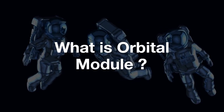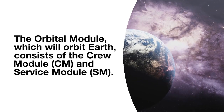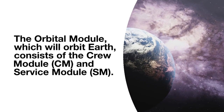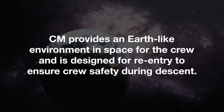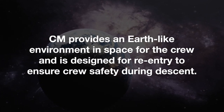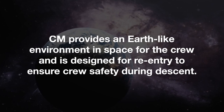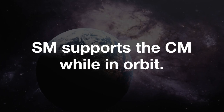What is the orbital module? The orbital module, which will orbit the Earth, consists of a crew module and a service module. The crew module provides an Earth-like environment in space for the crew and is designed for re-entry to ensure crew safety during descent. The service module supports the crew module while in orbit.